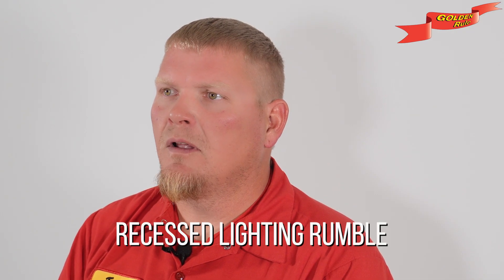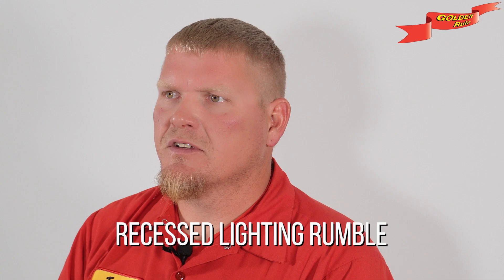Recessed lighting rumble: older recessed lighting fixtures can get overheated if snuggled up too close to insulation. That can lead to flickering or early burnouts. Installing IC-rated fixtures is a savvy way to avoid this hot mess.